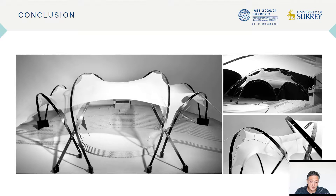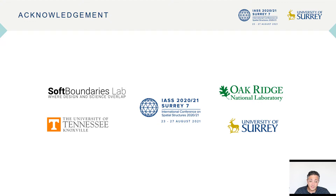For future scaling considerations, while this research demonstrates the conceptual viability of a hybrid bending active tensile lightweight structure system, it also opens the door for future investigation regarding full-scale application.